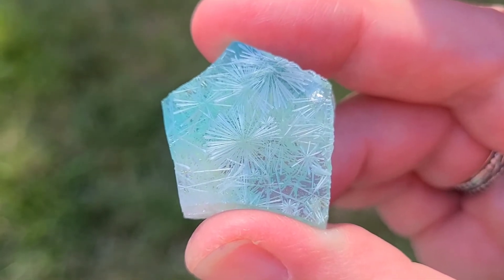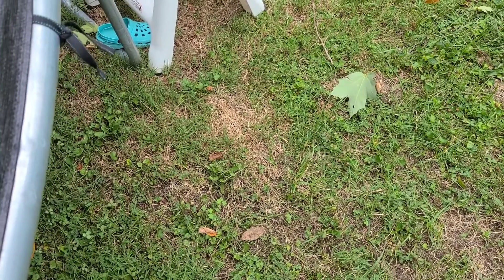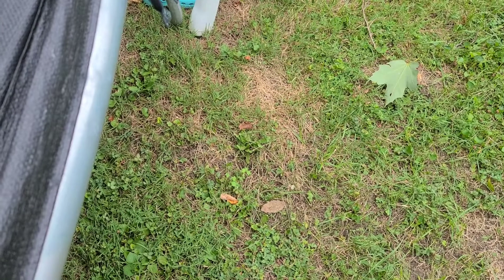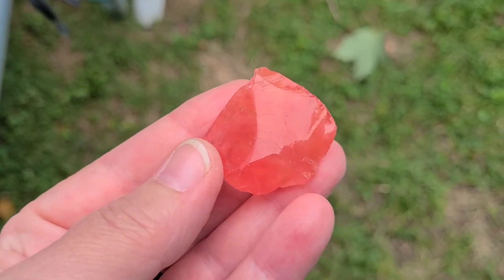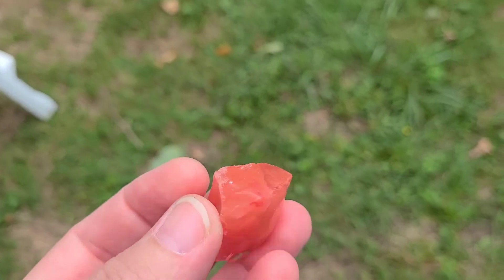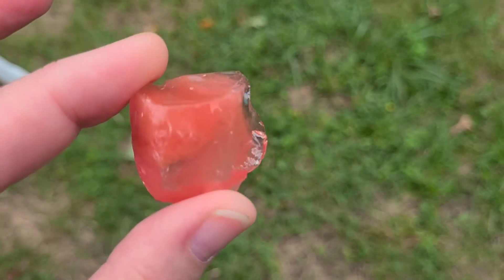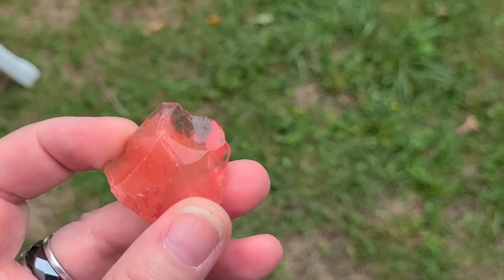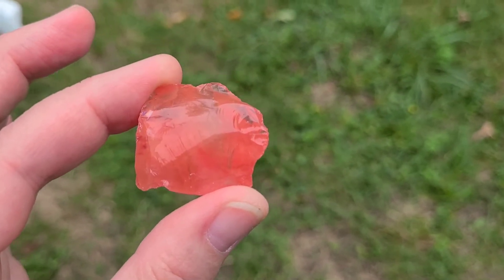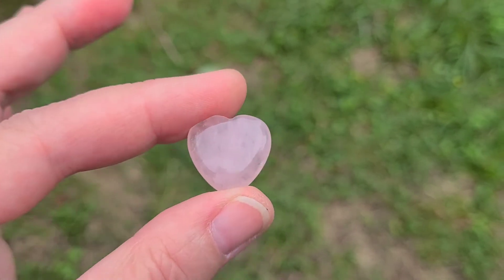They have so many different colors and varieties, and this just happened to be my favorite piece. Also new to our area is Pink Moon 22, where I picked up this red obsidian — it's quite beautiful. I also picked up this cute little rose quartz card.